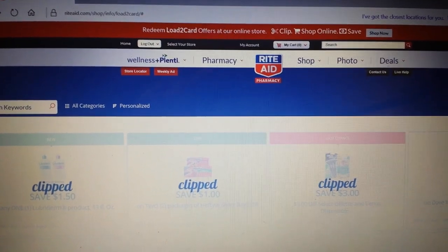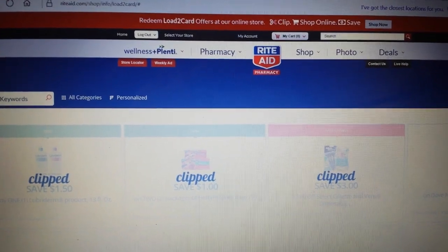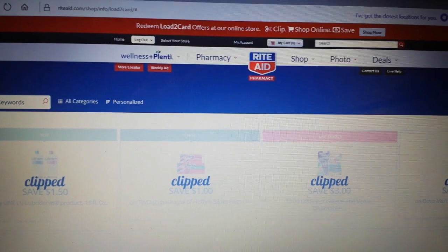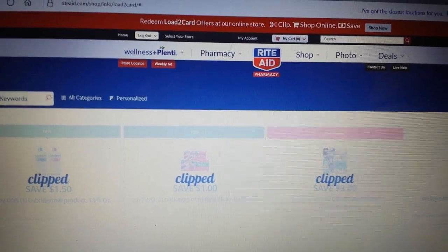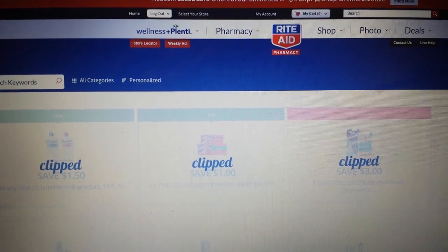These are targeted — not everybody got them. Not even all the cards that I use got them this go-around. They send them out every once in a while, and I think the last time we got a batch of them was in February.